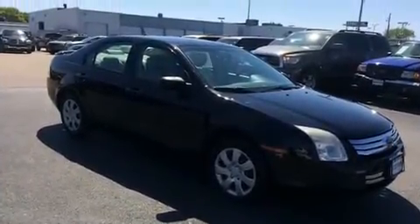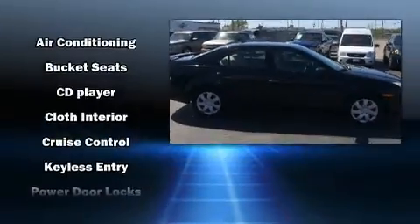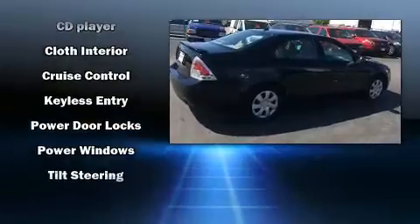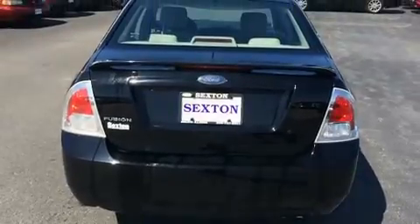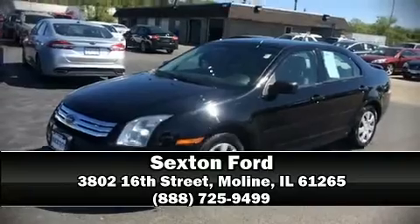Passenger security is always assured thanks to safety features such as dual front impact airbags with occupant sensing, front side impact airbags, ignition disabling, and four-wheel disc brakes. This car was designed with safety in mind, allowing you to drive with even greater assurance. Please don't hesitate to give us a call.